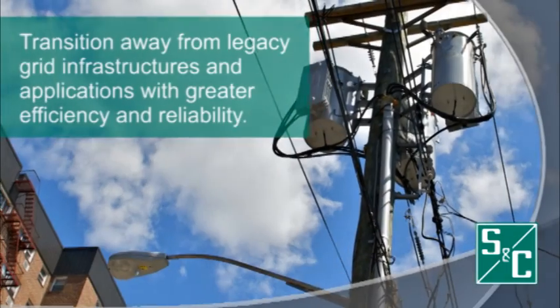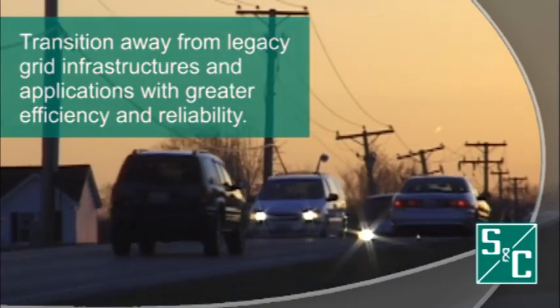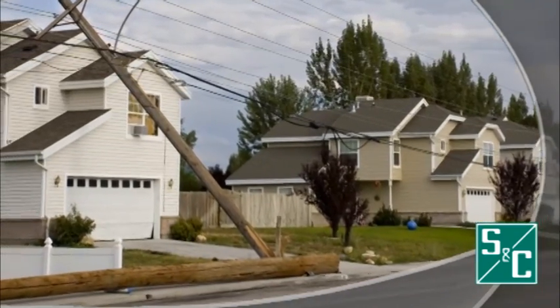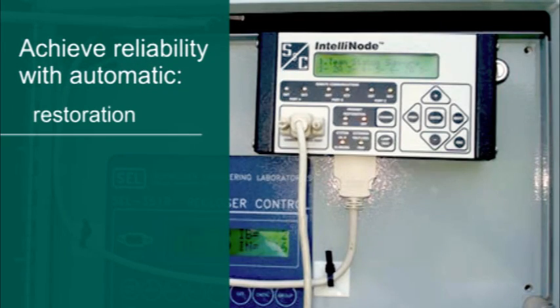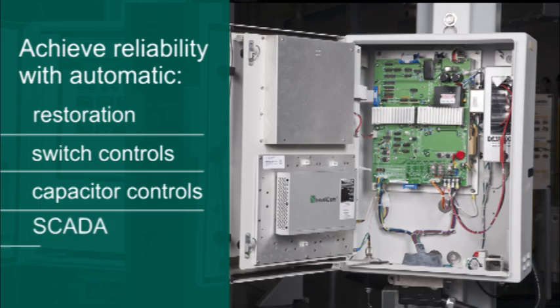The need to transition away from legacy grid infrastructures is forcing utilities to investigate new ways of enabling greater efficiency and reliability in their distribution networks. This involves adopting new systems such as automatic restoration, automatic switch controls, and capacitor controls.